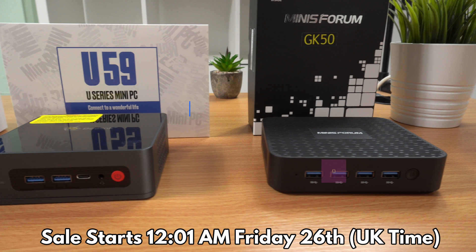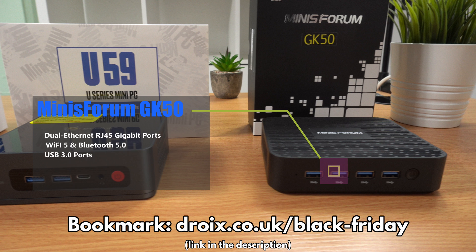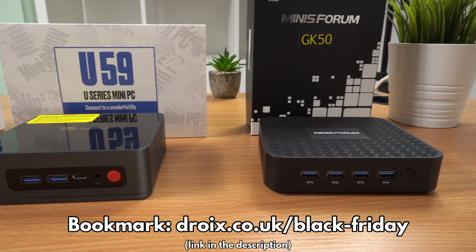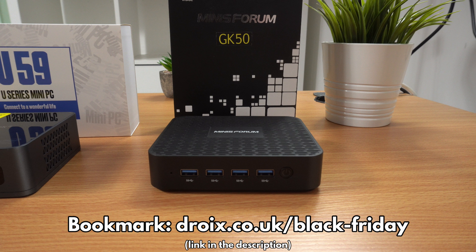The Minisforum GK50 mini PC has the Pentium N5030 CPU with 8GB of RAM and up to 512GB of SSD. Visit droix.co.uk or follow the link in the description for the Black Friday page. Sign up to our newsletter and get a free shipping code for UK orders.